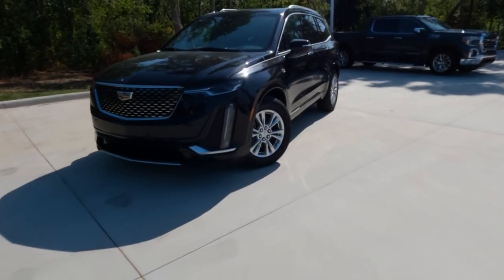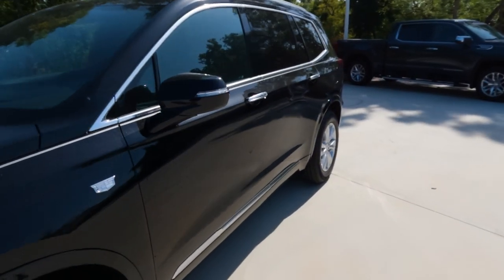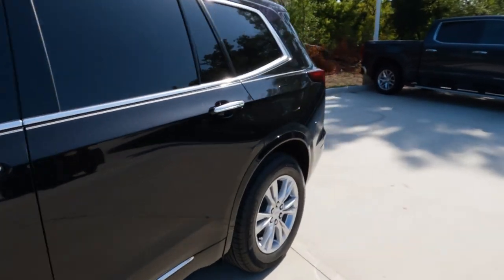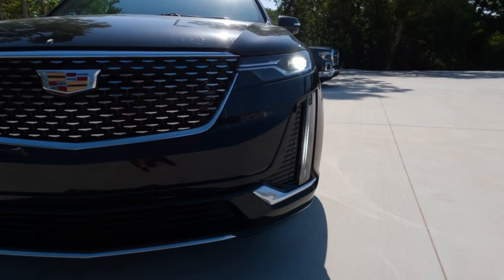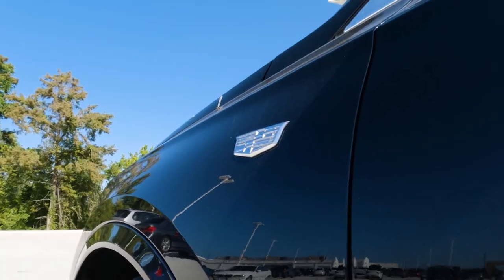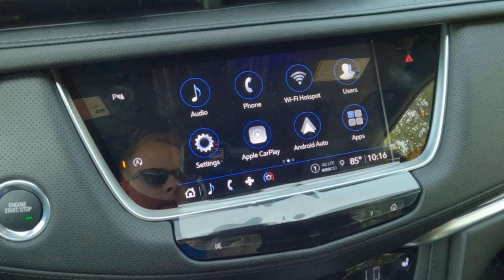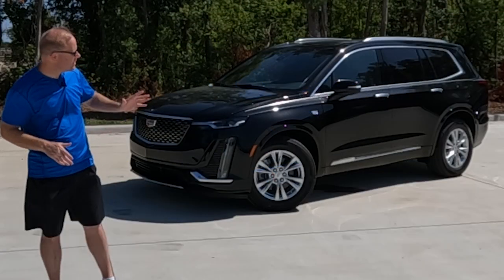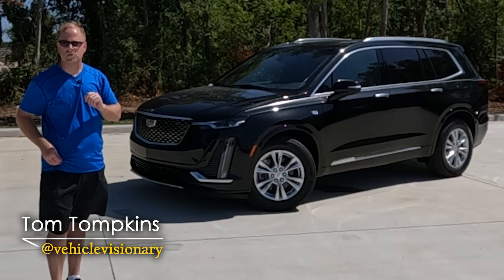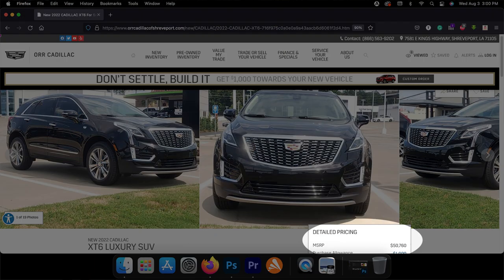If you are searching for a mid-size three-row luxury SUV that has a quiet interior, a roomy third row for most adults, an easy-to-use infotainment system, and many standard safety features, you might find yourself taking a look at the 2022 Cadillac XT6. I borrowed this model from my friends at Orr Cadillac here in Shreveport, Louisiana, and today we're going to talk all about it.